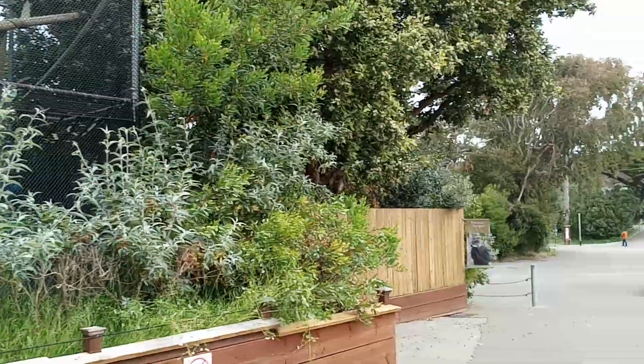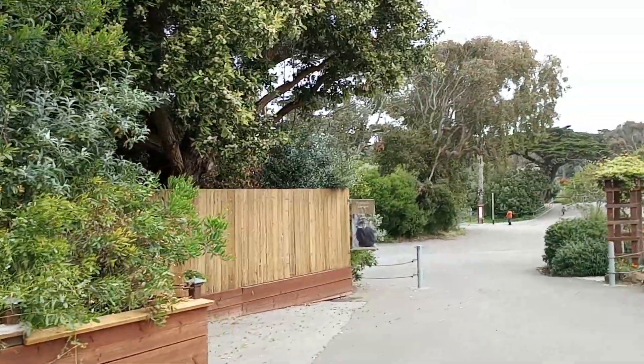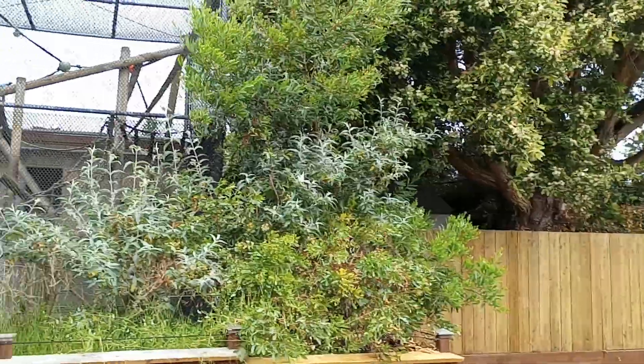From what I understand, when they took out the Fusa and then they took down the primate center, they decided to put them over here.